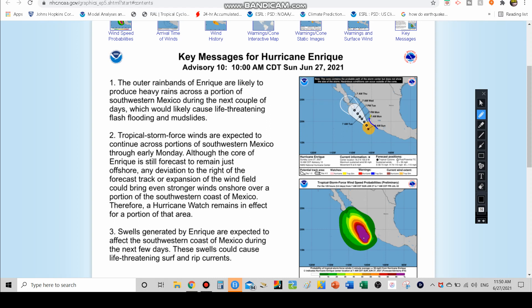The outer bands of Hurricane Enrique are likely to produce heavy rains in southwestern Mexico over the next couple of days. Life-threatening flash flooding and mudslides are a common concern down there as well. Tropical storm force winds on the mainland part of Mexico — hurricane force winds will most likely stay offshore.